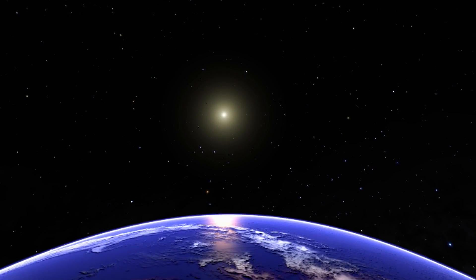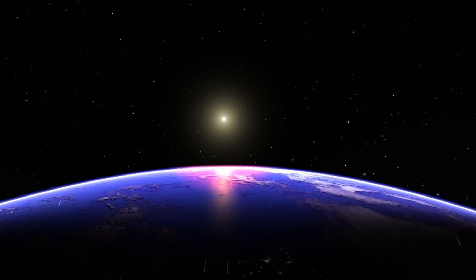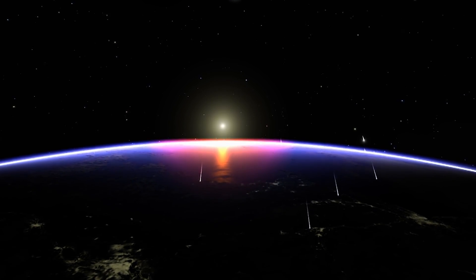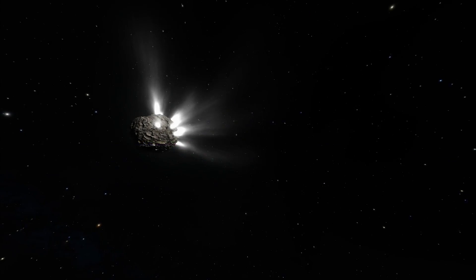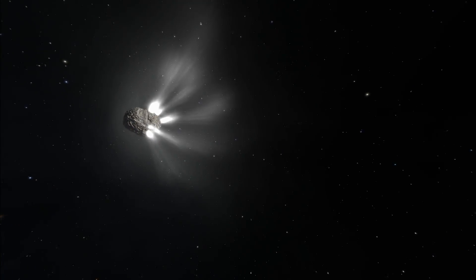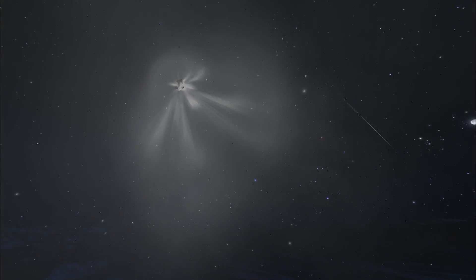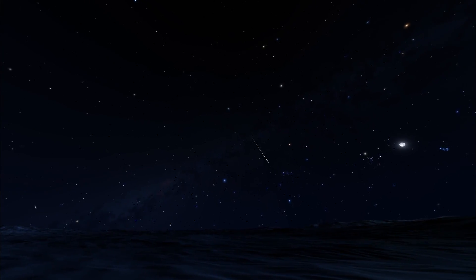The Earth is going around the Sun at about 30 kilometers per second — we're all moving really fast. And just like the windshield of a car hitting bugs, we hit rocks, space rocks. Many of these are leftovers from comets dropping breadcrumbs behind them. And these paths, as we cross them, make meteor showers.